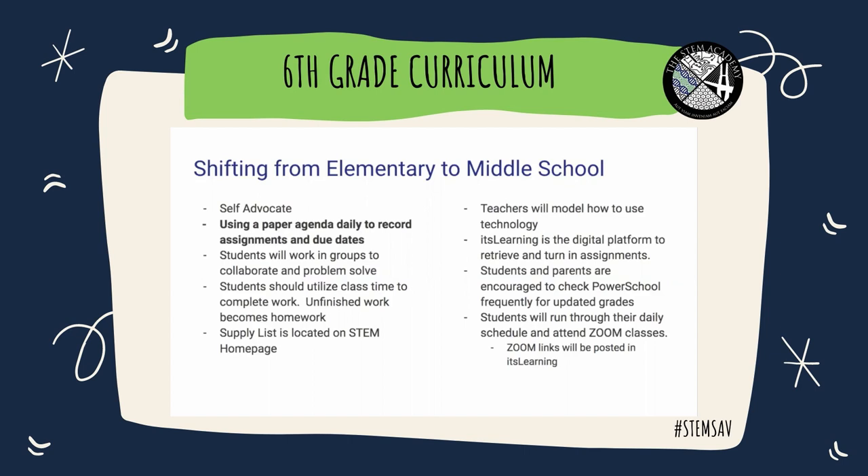The supply list is located on our STEM homepage. Teachers will be modeling how to use all technology. It's Learning is the digital platform to retrieve and turn in assignments. Students and parents are encouraged to check PowerSchool frequently for updated grades. Students will run through their daily schedule and attend Zoom classes, and Zoom links will be posted in It's Learning.